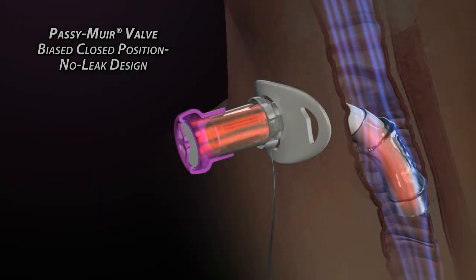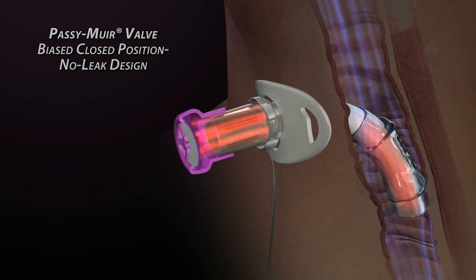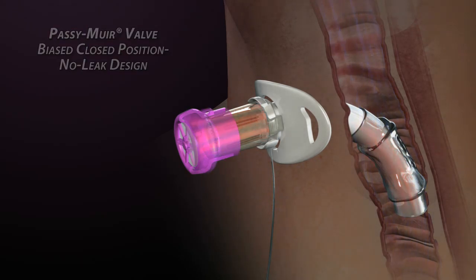As exhalation begins, the valve is already closed, and air immediately follows the path of least resistance up through the trachea and past the vocal folds, exiting through the nasal cavity and mouth. Because the valve closes at peak inhalation, a column of air remains in the tracheostomy tube at all times, creating resistance to secretions entering the tracheostomy tube and the valve.